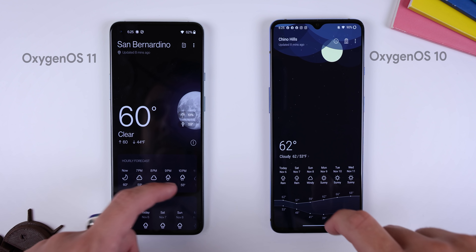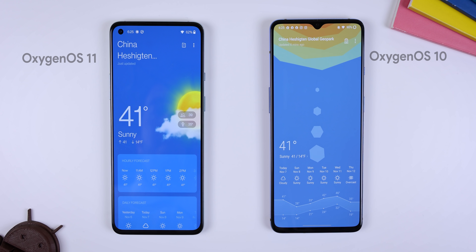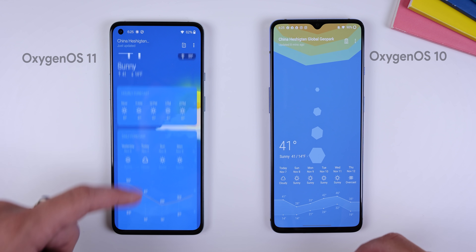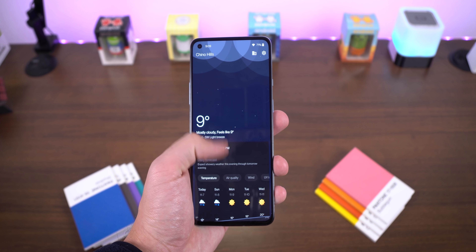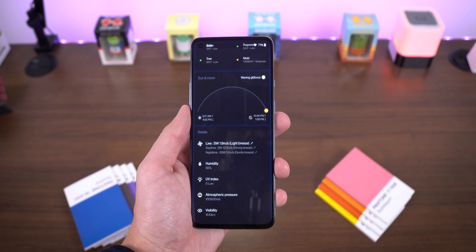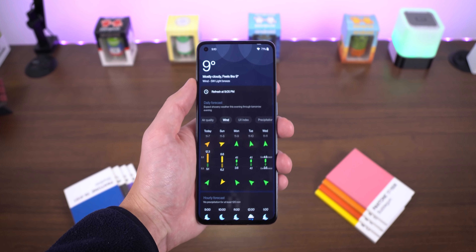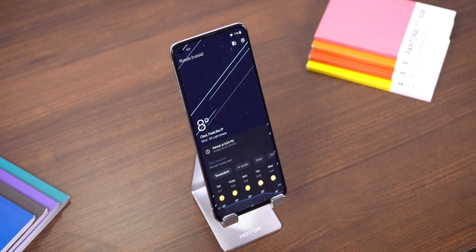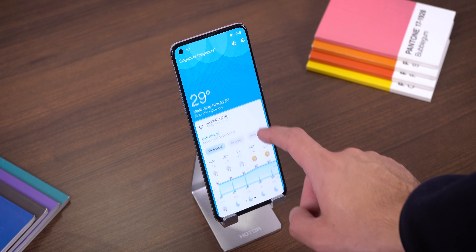Ever since the OnePlus weather app got updated with the new OxygenOS 11 update, I haven't really been a fan of the new look — it's pretty boring, barely has any new animations, and I still really miss the old geometric design. Recently, however, I found a great alternative called Geometric Weather. Just like the old OnePlus weather app, it has a fun geometric forecast in the background and you can swipe up to bring up weather information. It tells you the temperature, air quality, wind, UV index, precipitation, hourly forecasts, sunrise and sunset times, and much more. You can even swipe left or right to switch between cities — it provides a 15-day forecast, so why wouldn't you want to download it?